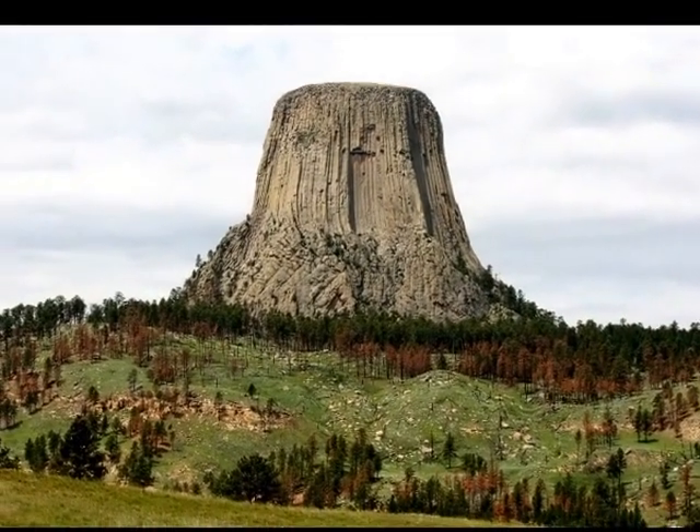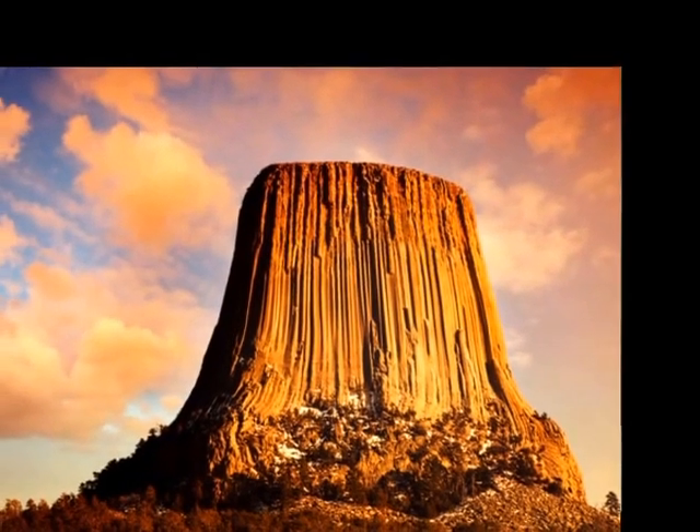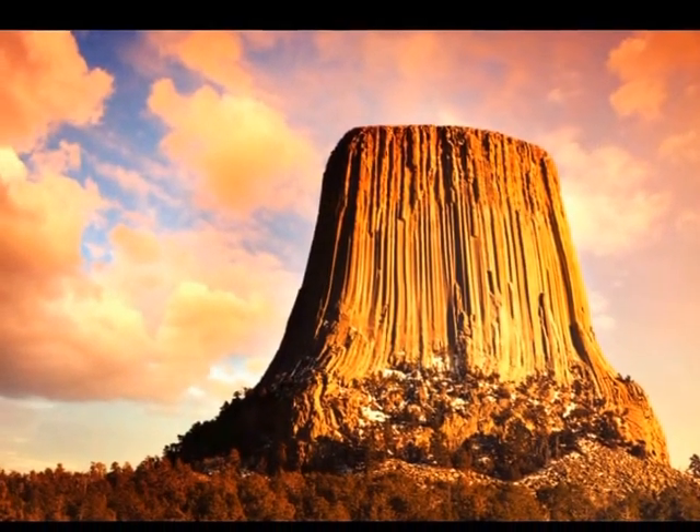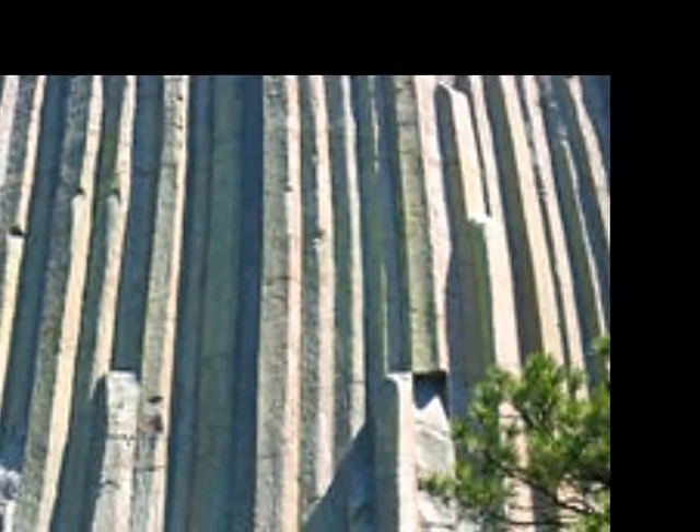I'm certainly not convinced these are tree trunks — I actually doubt they are tree trunks, and the geologists doubt it too. But there was one more thing that really caught my attention.